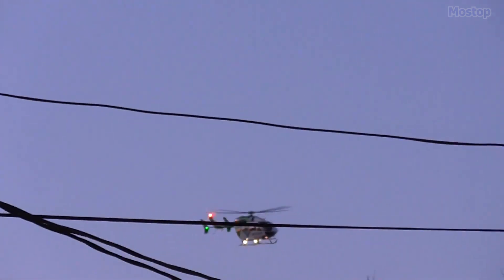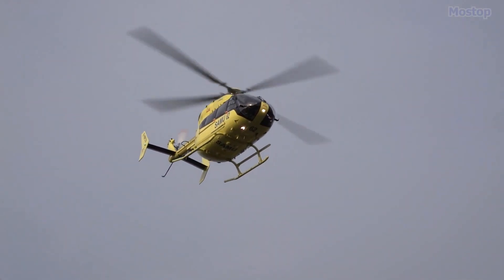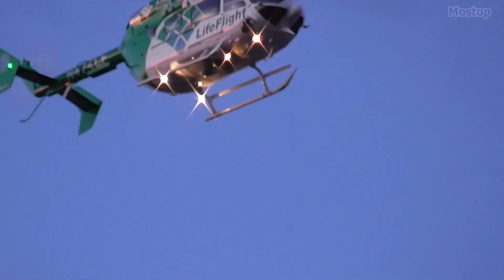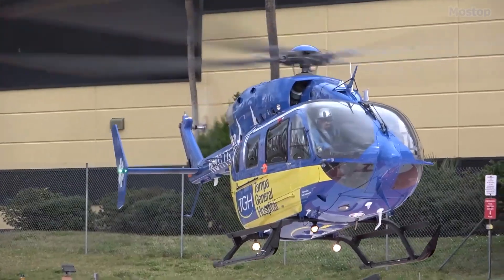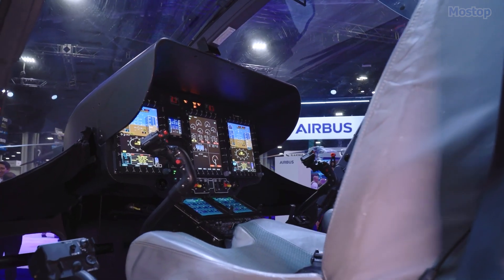Powered by two Turbomeca Ariel 2E engines with a total of 1,480 horsepower, it can reach a maximum speed of 168 miles per hour and has a maximum range of 420 miles. It is considered one of the best helicopters in its category worldwide due to its advanced cabin design and state-of-the-art avionics.